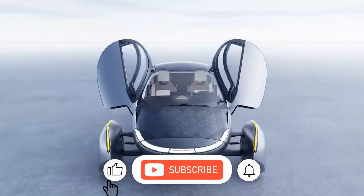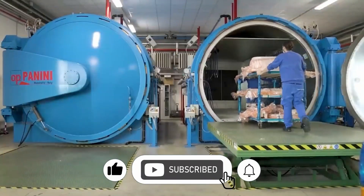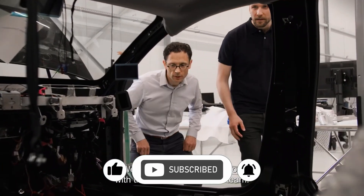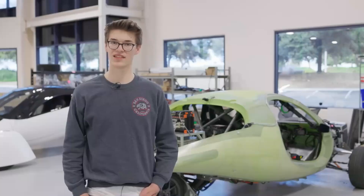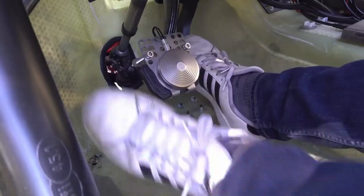Hello, and thanks for stopping by. To avoid missing any of our new videos, be sure to like, subscribe, and click on the bell notification feature. Sharing is greatly valued, and we appreciate your participation and feedback in the comment section below.